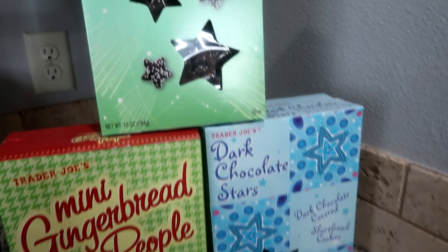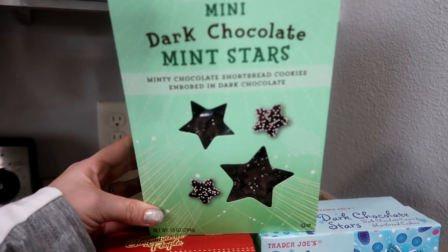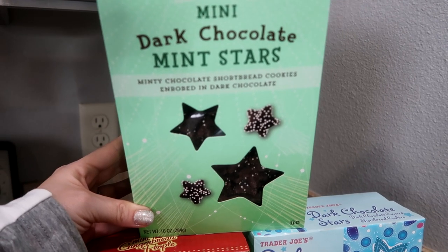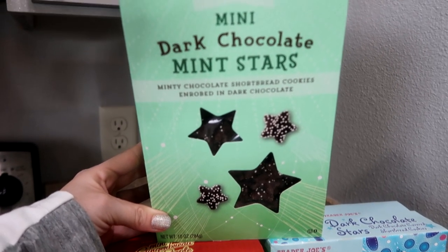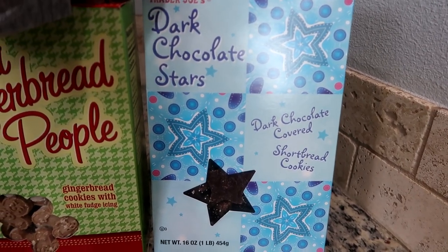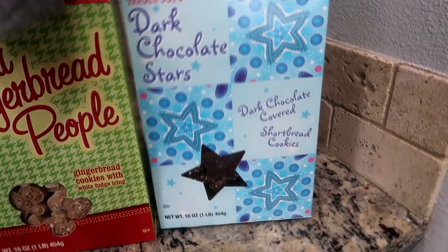We have the mini dark chocolate mini stars — mini chocolate shortbread cookies. My favorite cookie is shortbread cookies. They are so good and I try not to eat too many because I would probably eat the whole box. I had to grab these — shortbread cookies and chocolate, that just sounds delicious. I did pick those up from Trader Joe's. And then I also picked up the dark chocolate stars, which are chocolate covered shortbread cookies in the mint. And then I had to get the regular ones too — it's Christmas, a little treat here or there.